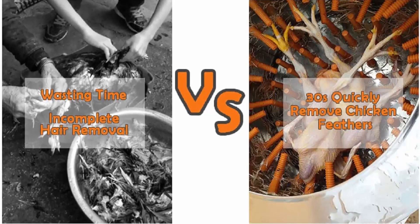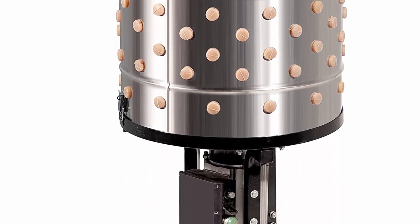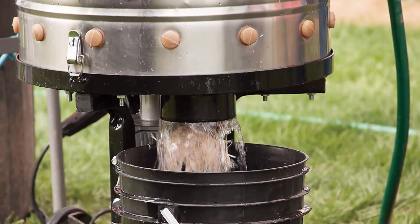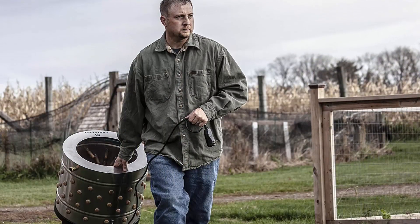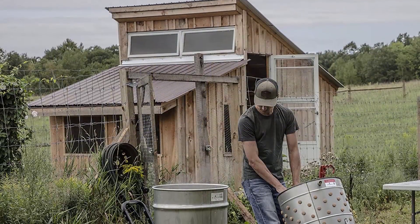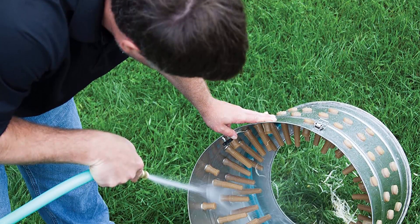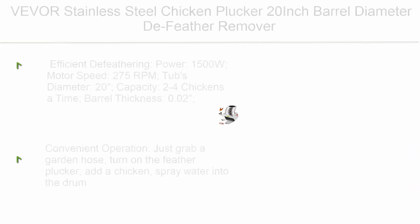Top 8: Yard Bird chicken plucker. Powerful and efficient processing with a heavy-duty 1.5 HP motor and 300 RPM of spinning force. Yard Bird can de-feather chickens, ducks, geese, hens, waterfowl, and other birds in just 15 to 30 seconds following an appropriate scalding process. A roomy 20-inch diameter drum easily accommodates many sizes of birds. 110 individual rubber fingers naturally and gently remove feathers, dirt, and grime from birds.